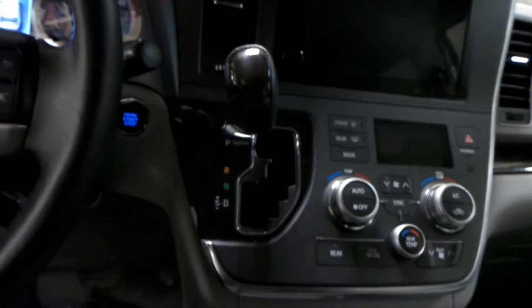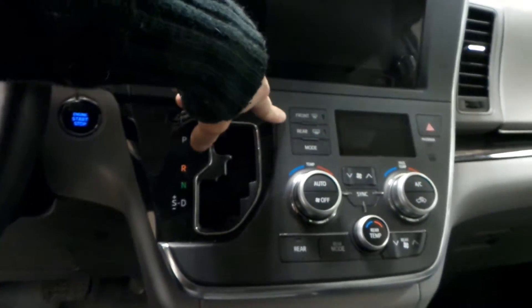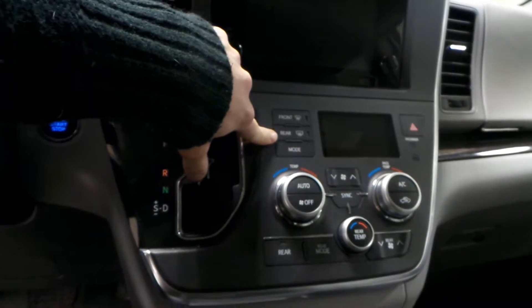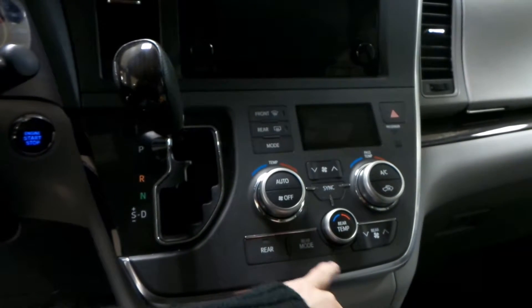Down here you've got your automatic transmission in the Sienna, a front heated windshield, a rear heated windshield, and dual climate control, as well as a separate rear climate control.